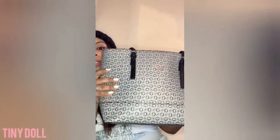What's up guys, it's Tinydoll here and I'm here to show you guys what's in my bag. So here we are — this is a Guess mini tote bag from Guess Los Angeles and I'm in love with it. This is the whole bag.